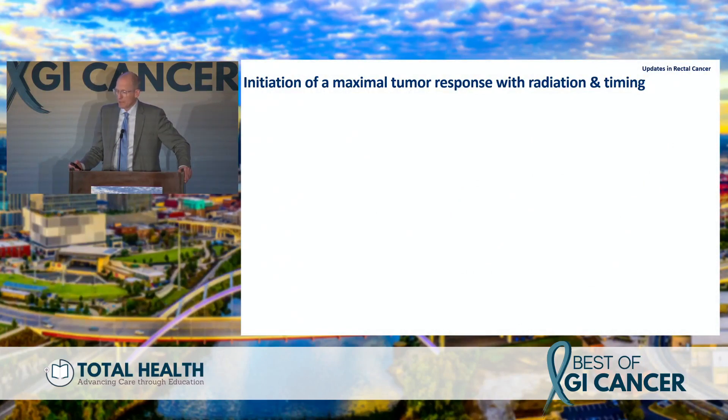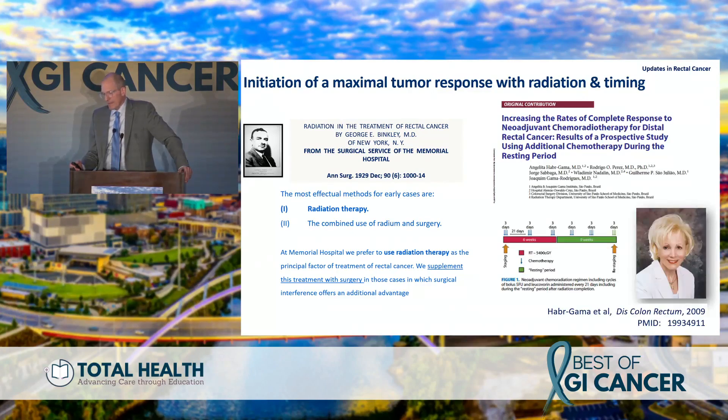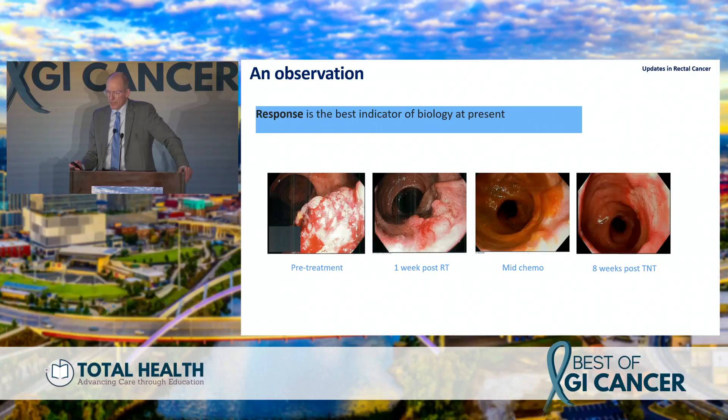The OPRA study, led by Dr. Garcia-Aguilar across the US and Canada, is a game-changing trial — though it didn't meet its primary endpoint of disease-free survival. The idea of enhancing tumor response through radiation timing has been around a long time; there's even a paper from 1929 in the Annals of Surgery from one of the original MSK colorectal chiefs, using radiation to make tumors disappear and supplementing with surgery if needed. Professor Habr-Gama then used chemoradiation followed by chemo, with watch-and-wait if the tumor disappeared.